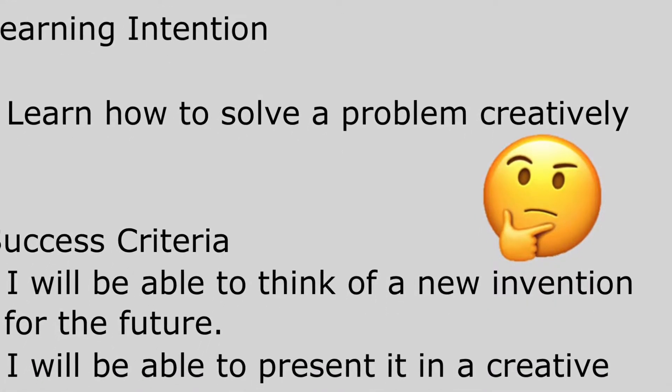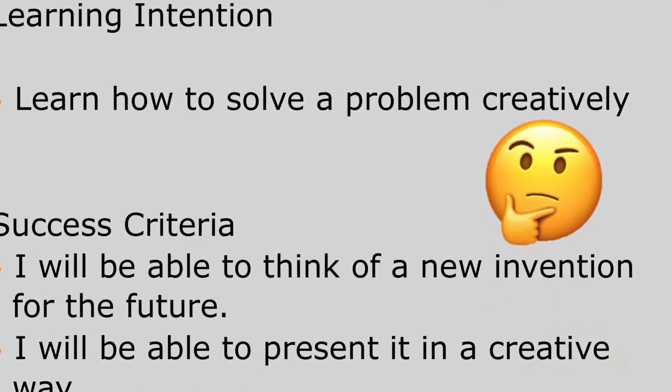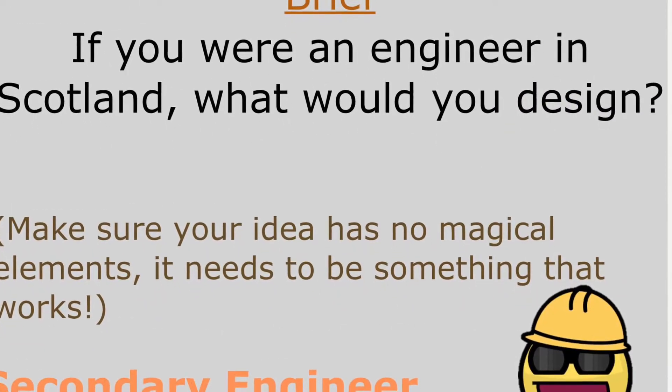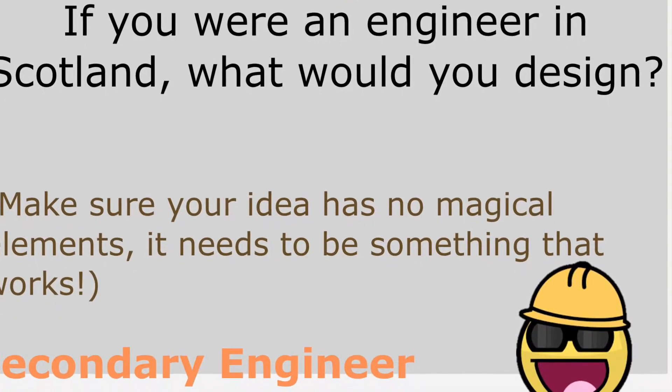The engineering leadership task that you're currently working on is all about how to solve a problem creatively. For this task you have to imagine that you're an engineer in Scotland. What would you design?